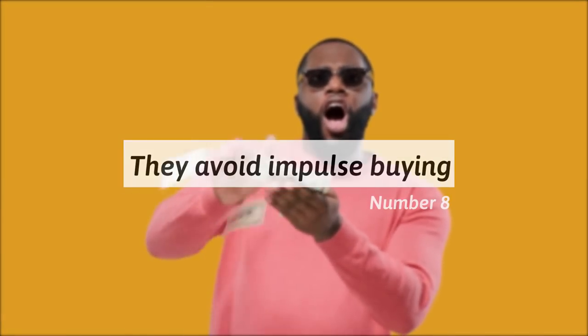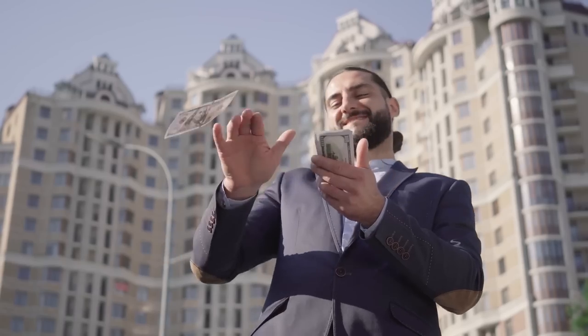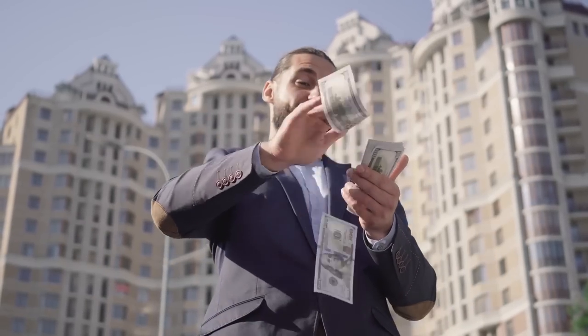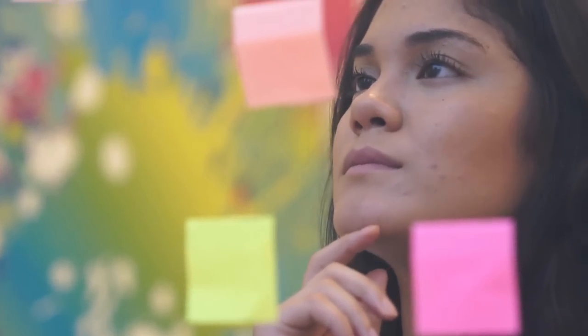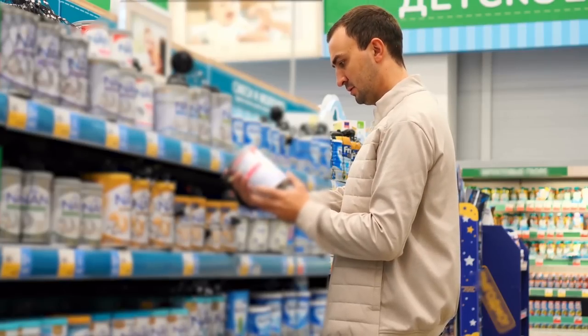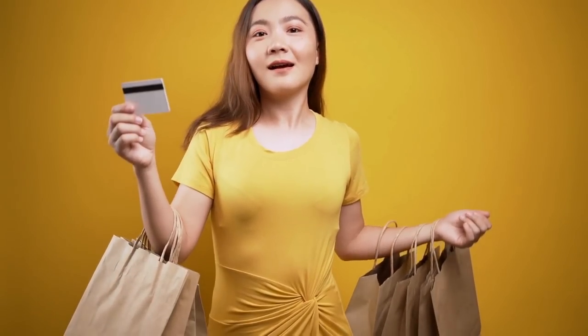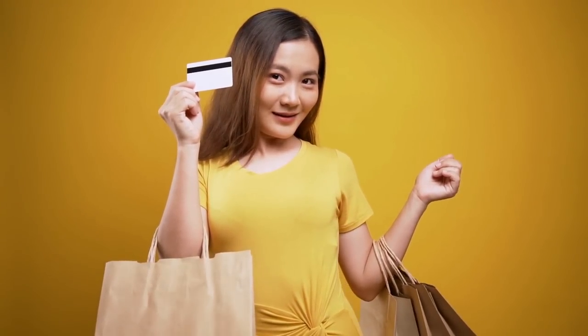8. They avoid impulse buying. While impulse buying may feel rewarding at first, a frugal person avoids doing it. Impulse buying can seem financially insignificant initially, but after doing so a few times the cost can surely build up. A frugal person avoids making it a habit and prioritizes purchasing things intentionally. This tendency is often related to wanting to relieve stress, so a frugal person makes sure not to make emotional purchases and keeps their self-control, avoiding unnecessary purchases and buyer's remorse.